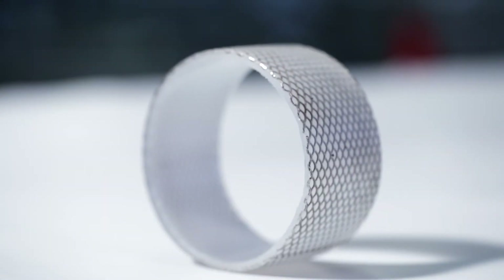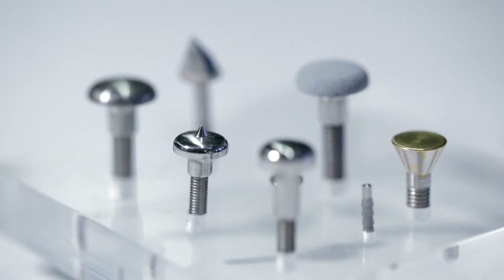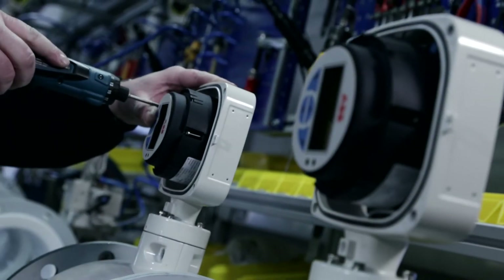Even at high temperatures, the reinforced PFA lining remains form and vacuum stable. For reliability and safety in all applications, a range of electrode and lining materials are available. HygienicMaster, for example, equipped with pointed head electrodes, ensures most reliable operation. Care in the production results in ABB's high quality standards.